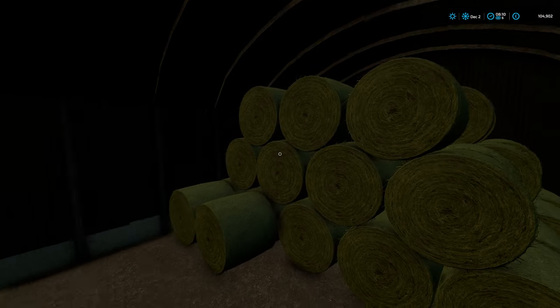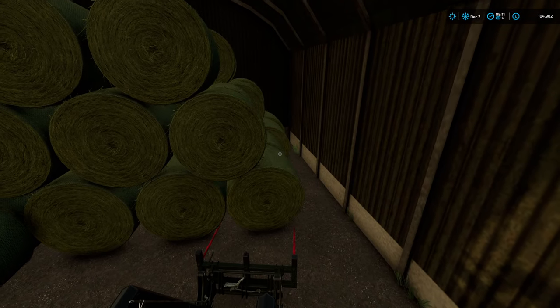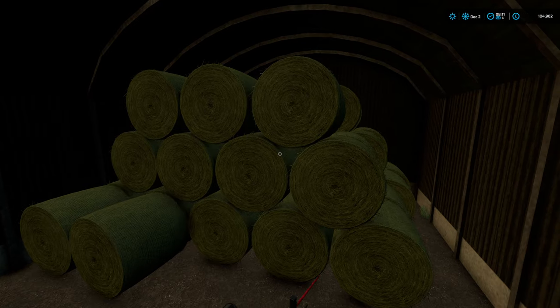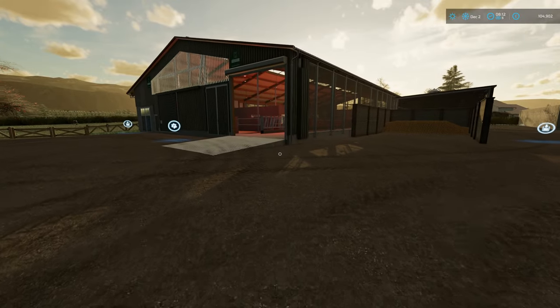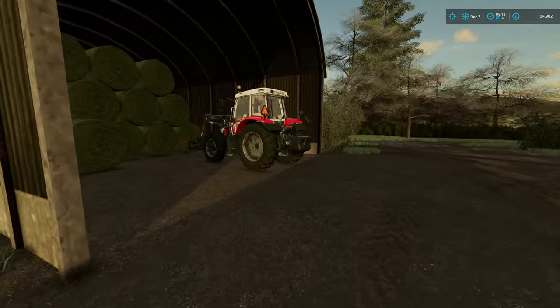Let's count: 3, 6, 9, 12, 24, 48 - we've got 50 bales at 9,000 litres each. That's a lot. So we've got a lot of hay; we just need to get it in the feed.